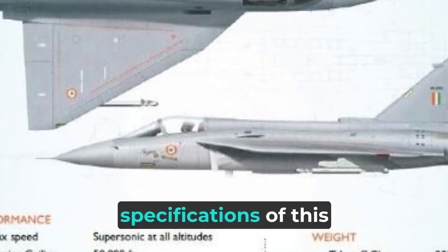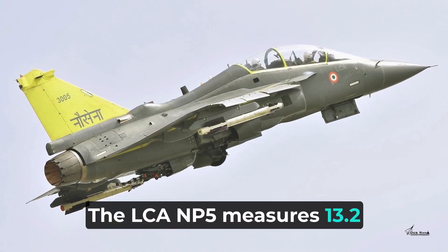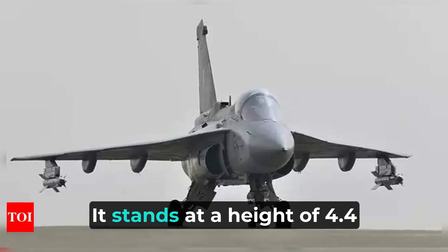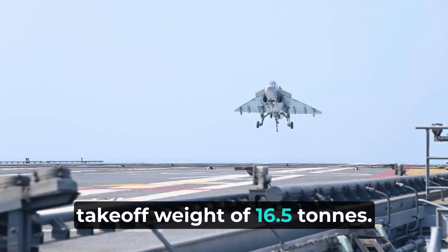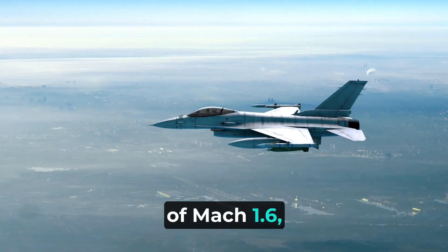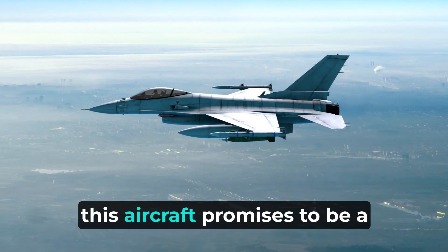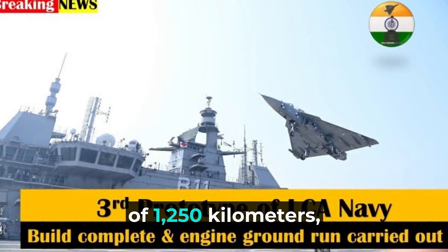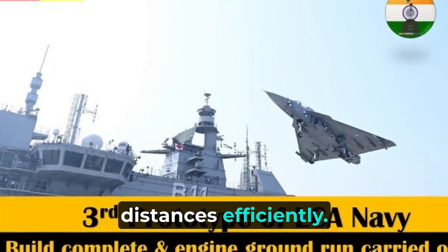Let's delve into the specifications of this impressive aircraft. The LCA NP-5 measures 13.2 meters in length, with a wingspan of 8.2 meters. It stands at a height of 4.4 meters and boasts a maximum takeoff weight of 16.5 tons. With a maximum speed of Mach 1.6, or 1,912 kilometers per hour, it has a remarkable range of 1,250 kilometers, allowing it to cover vast distances efficiently.